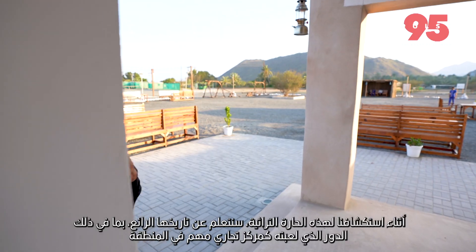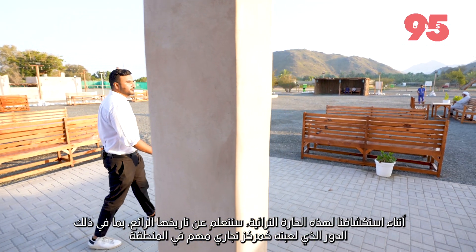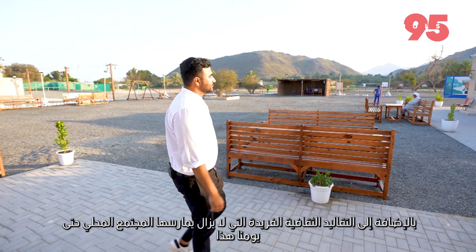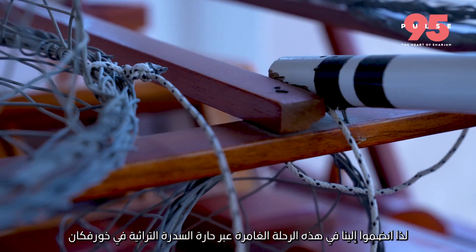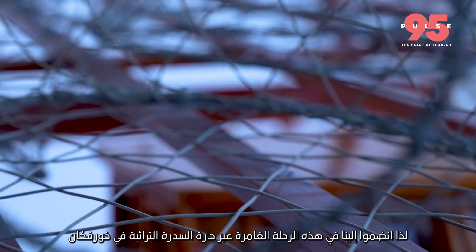As we explore the historic district, we learn about the fascinating history, including the role it played as an important trading center in the region, as well as the unique cultural traditions that are still practiced by the local community to this day. So sit back, relax, and join us on this immersive journey through the Asidra Heritage District in Khorfakan.